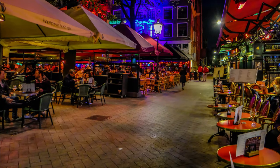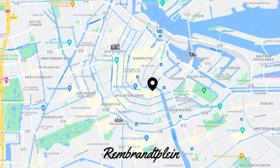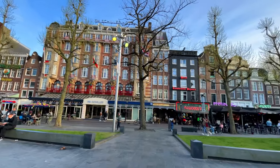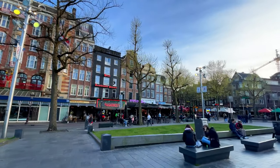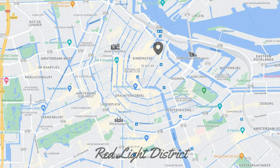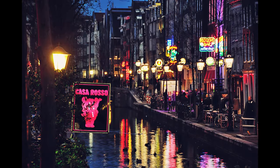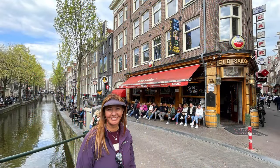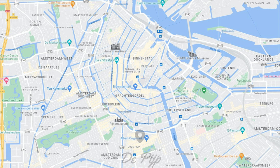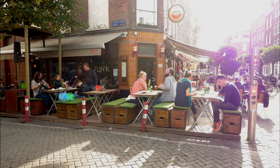Close second to Leidseplein is Rembrandtplein, with a similar feel — either one is a good choice. A third area to consider is actually the Red Light District, which is more than just sex shops and erotic shows, with a number of good picturesque bars for all audiences. One of the most famous is the Sailor Bar, right in the heart of everything. Finally, the De Pijp area is an alternative, less touristy area for people who want to experience a more authentic facet of the city, with smaller bars and cafes and nothing but locals.